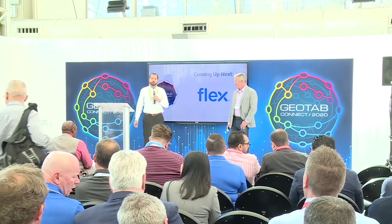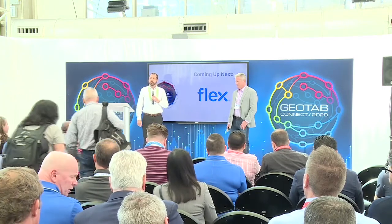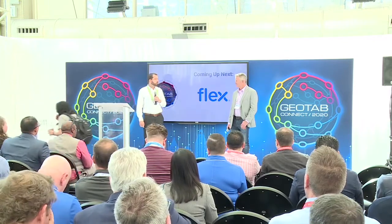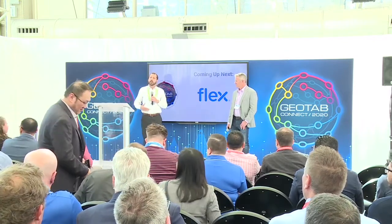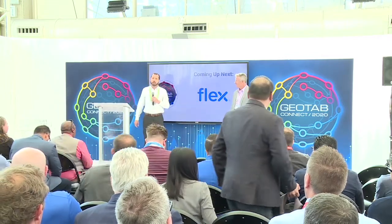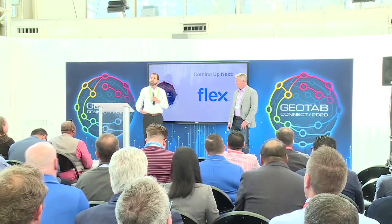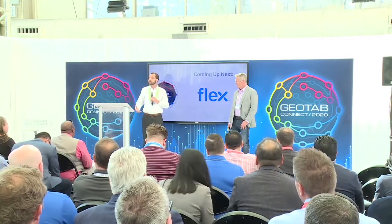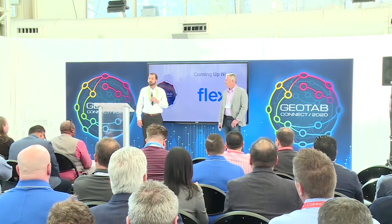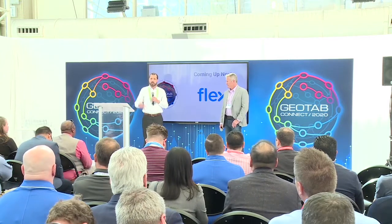With me I have Bob Zimmer. Bob is the Supply Chain Fleet Technology Senior Manager with PepsiCo. The format of today's session is that I'm going to use most of this time to interview Bob, ask him some questions related to his implementation of the Flex Trailer Management System, and then we'll open it up to questions.